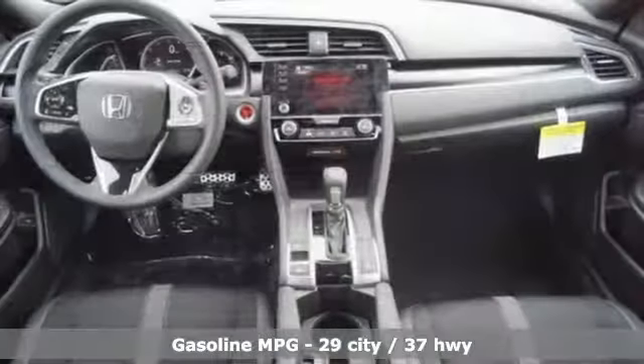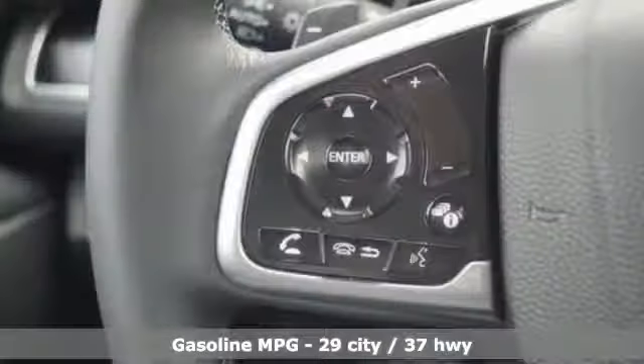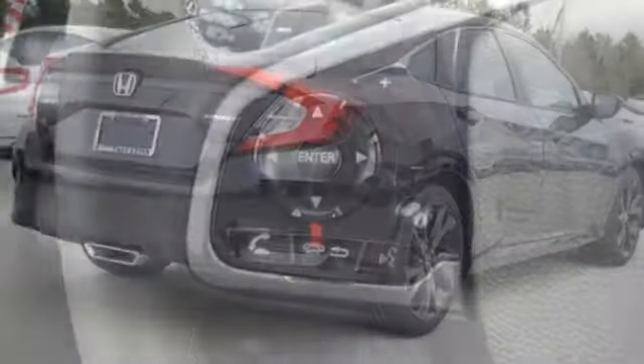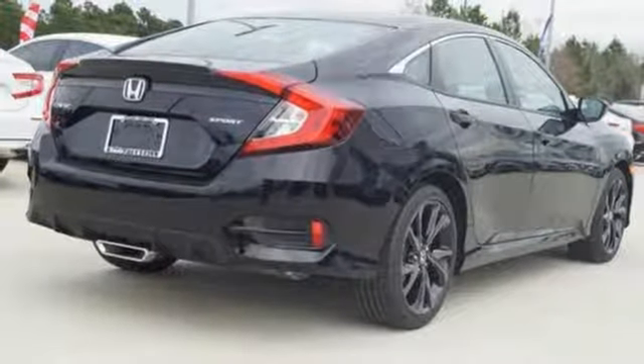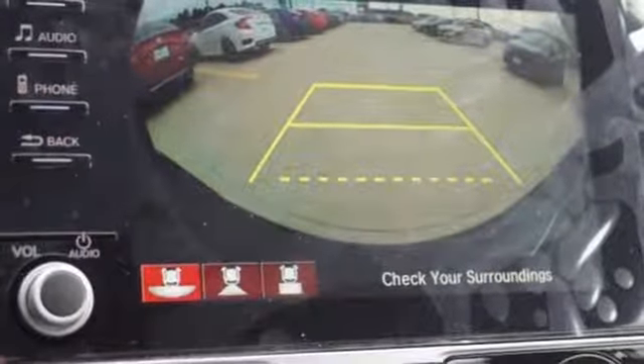A great vehicle is comprised of great features like these: streaming audio, remote engine start, air conditioning, wireless phone connectivity, leather steering wheel, continuously variable automatic transmission, aluminum wheels, gas pressurized shocks, and inline 4-cylinder engine.